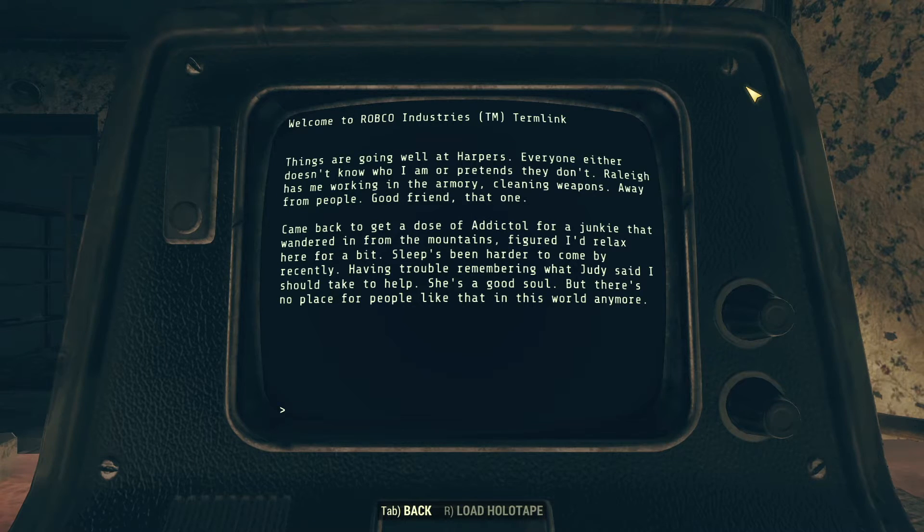Blackwell's next terminal entry is titled 'Been a While': 'Things are going well at Harper's. Everyone either doesn't know who I am or pretends they don't. Raleigh has me working in the armory, cleaning weapons, away from people. Good friend, that one. Came back to get a dose of Dictal for a junkie that wandered in from the mountains. Figured I'd relax here for a bit. Sleep's been harder to come by recently. Having trouble remembering what Judy said I should take to help. She's a good soul, but there's no place for people like that in this world anymore.' After some time passed, Blackwell made his way to Harper's Ferry to help the rest of the Free States survivors — and probably to escape his grief and solitude. Here he refers to Judy in the present tense: 'She's a good soul.' His memory of her death may have faded.